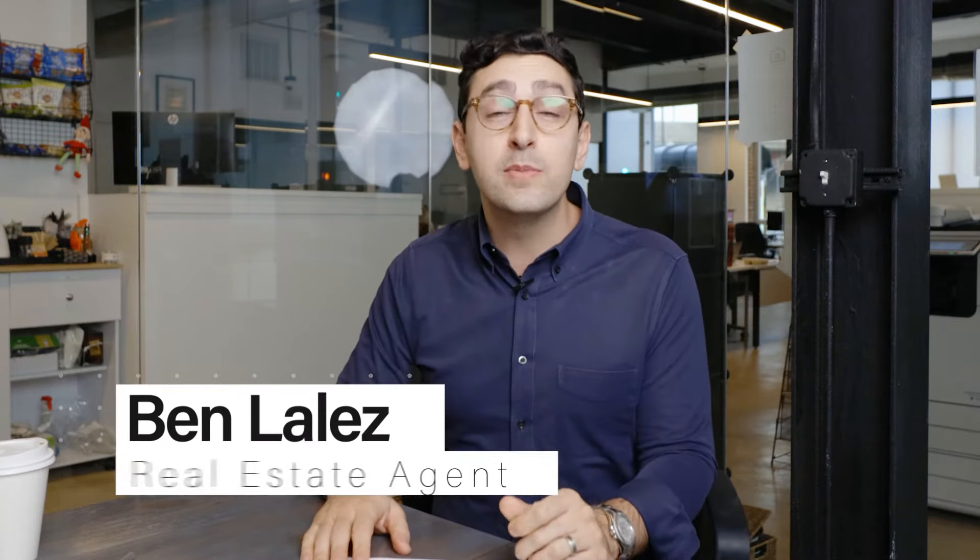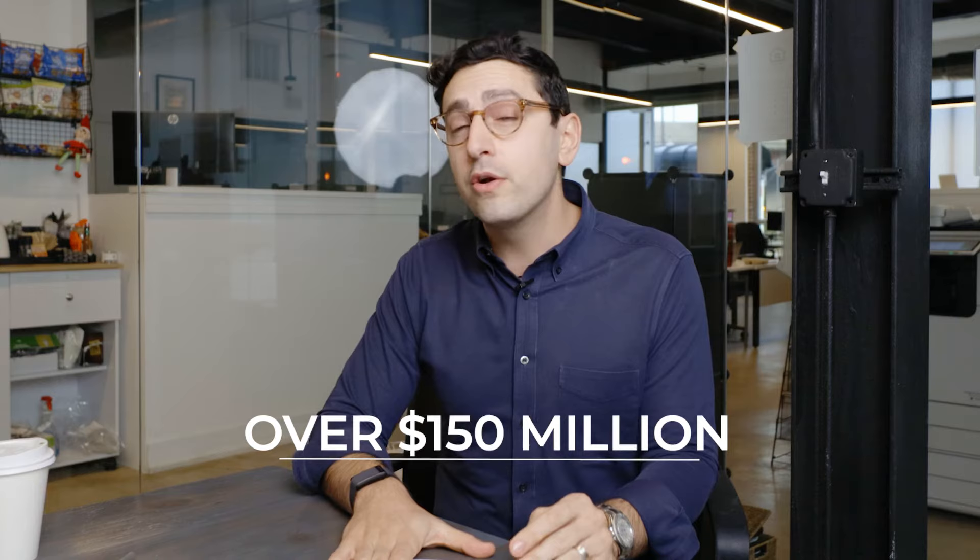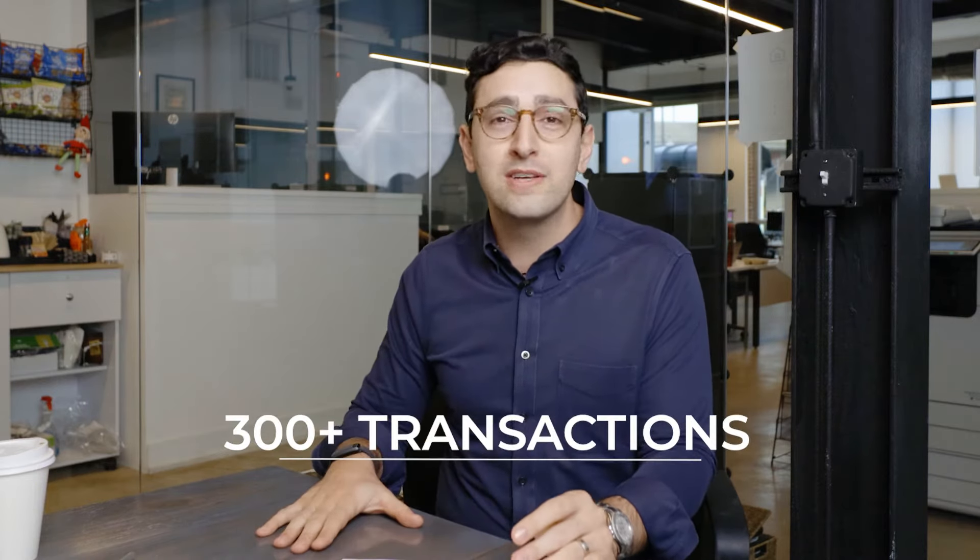Welcome to our newest video, How a Listing Site Makes Money. My name is Ben Lales. I'm the team lead of the Ben Lales team here at Compass Real Estate. We have sold — numbers just came in — over $150 million worth of real estate in 2022 on over 300 transactions, and we are officially the fastest growing team in the state of Illinois.